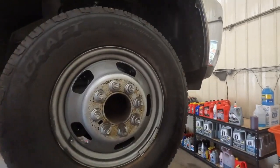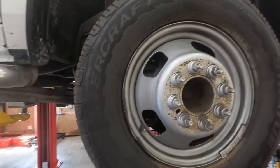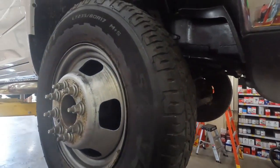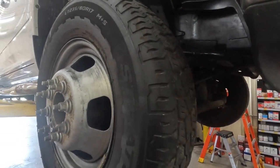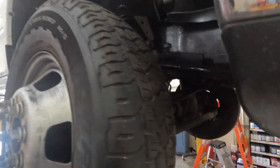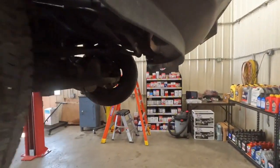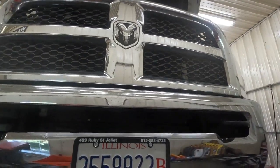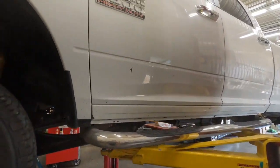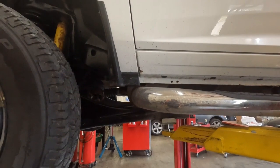Good afternoon folks, welcome back to the channel. I'm going to vent a little bit here — I see this way too often, and luckily this customer didn't get burnt too bad. I'm going to vent about dealerships — stealer ships — that do crap like this. This is a 2016 Ram 3500, not the Dodge, it's the Ram, the heavy duty Cummins turbo diesel.